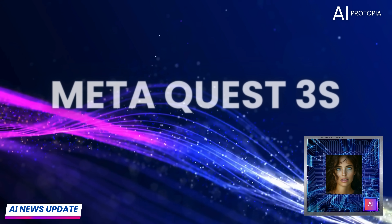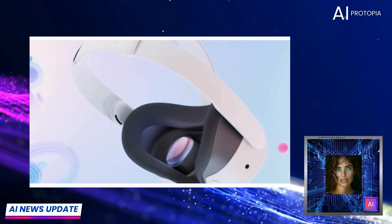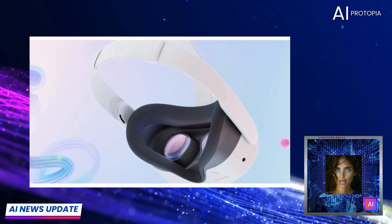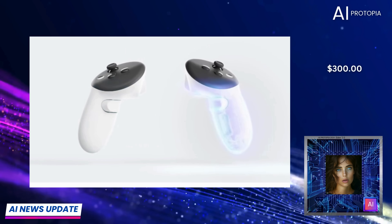Up first, we've got Meta's latest addition to their VR line-up, the Quest 3S. It's designed to be a more affordable, entry-level option at $300, making VR accessible without sacrificing too much in performance.